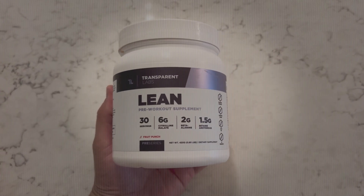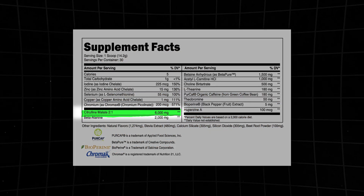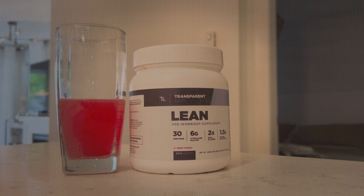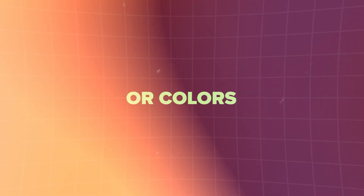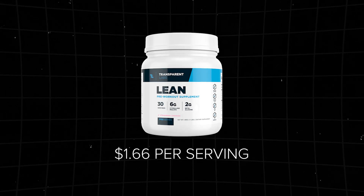Transparent Labs Lean, the third pre-workout from Transparent Labs on the list, shares some ingredients with Bulk and Stim Free, such as citrulline, beta-alanine, and betaine. However, only citrulline meets clinical dose standards, while the others fall slightly below effective clinical levels. Noteworthy additions in Lean include acetyl-L-carnitine, choline, and chromium, contributing to enhanced mood, memory, and fat breakdown. During testing, the 180mg of caffeine provided clean energy with good mental focus, no jitteriness, or post-crash effects, and I noticed increased sweating, likely attributed to the carnitine. While Bulk and Stim Free are preferred for maximizing strength and endurance, Lean is an excellent choice for cardio sessions or individuals aiming for increased fat loss. Priced at $1.66 per serving, Lean is available in nine flavors.